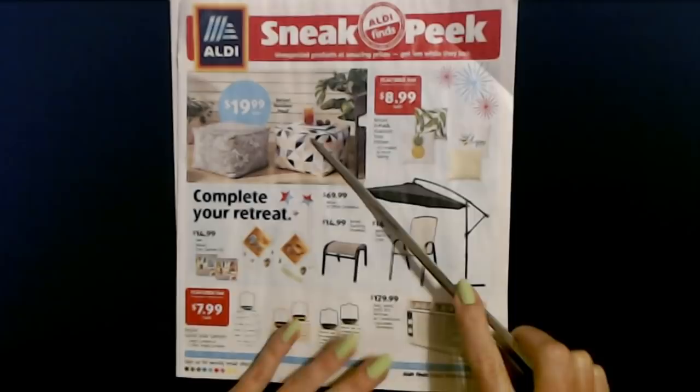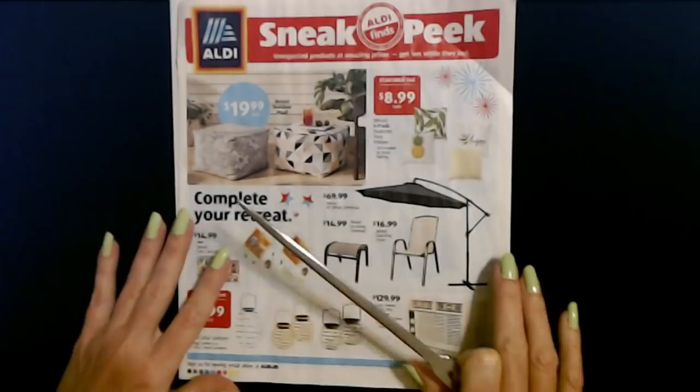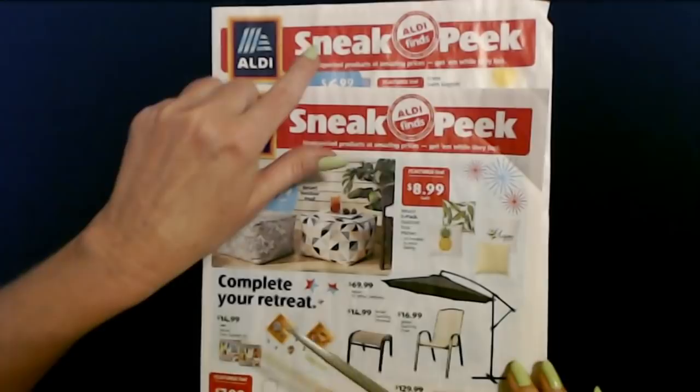If your Aldi is like mine, some of these items go very fast and you may not be able to find them in your store. I think sometimes some stores don't even get some of these things, but they always do the best they can to have them available. So I'm going to look at this one and then look at the stuff that's coming up next week.